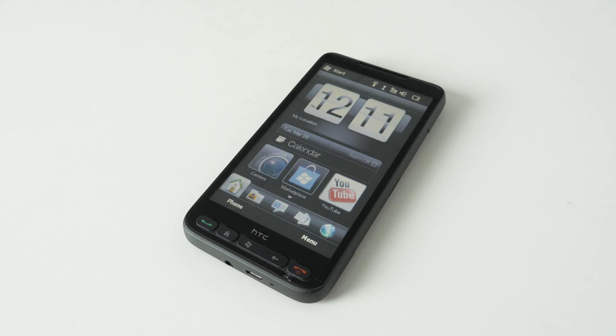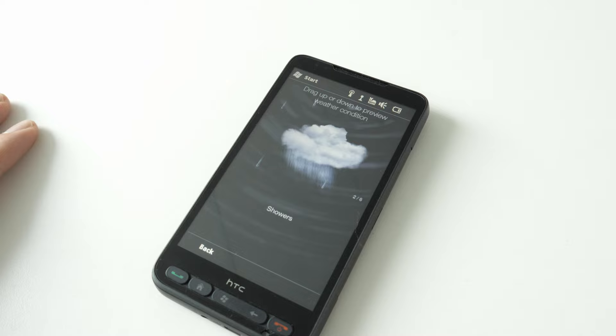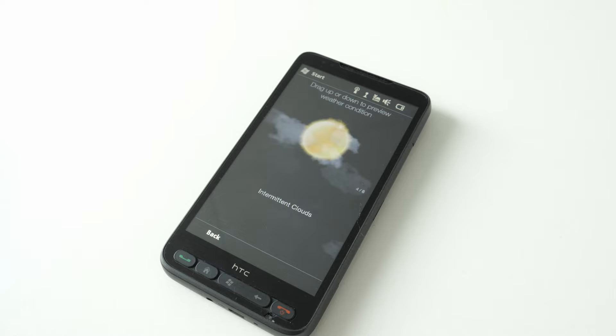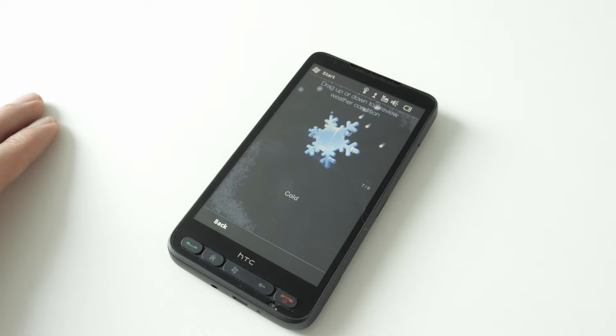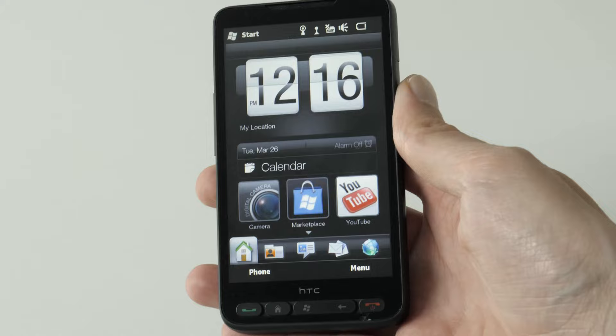Let's start with the biggest hit of the phone. The HD2 features a 4.3-inch capacitive touchscreen display. At the time of its release in 2009, this size was considered quite expansive for a smartphone, offering users ample screen real estate for various tasks — the largest ever seen on a smartphone up to that point. The resolution is 480 by 800 pixels. While this may seem modest by today's standards, it was considered high definition at the time, providing crisp and clear visuals. The capacitive touchscreen allowed for smooth and responsive touch input.